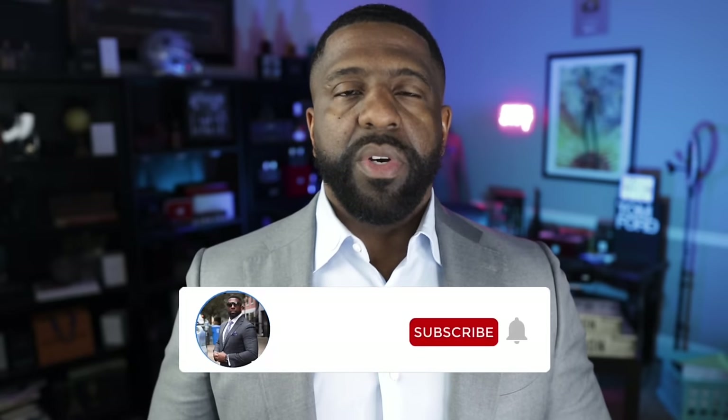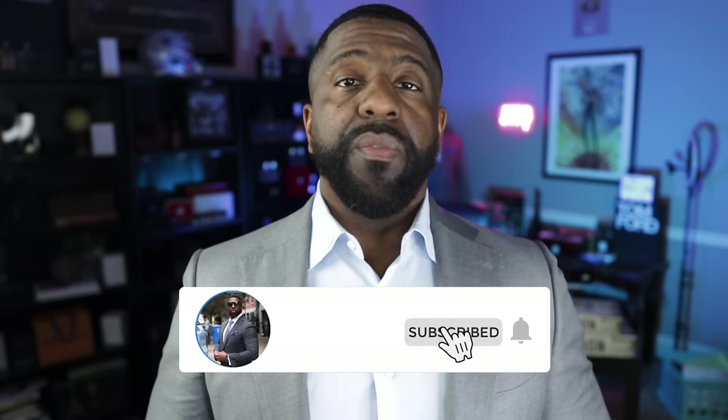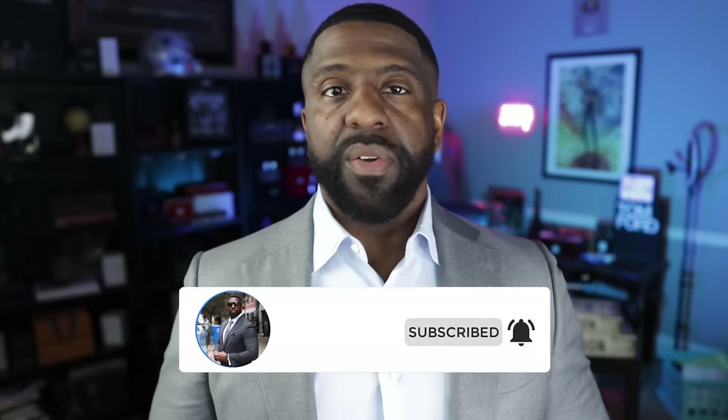What's up YouTube, it's the Bowtie Fragrance Guy. Fashion and fragrance is what we talk about on this channel, so if you like looking good and smelling great, I think you'll find some value here. Make sure you subscribe to the channel and hit that bell icon so that when I upload a new video, you'll be one of the first people to get notified.